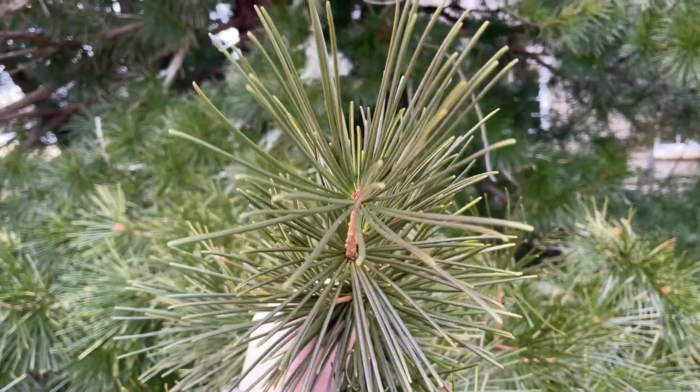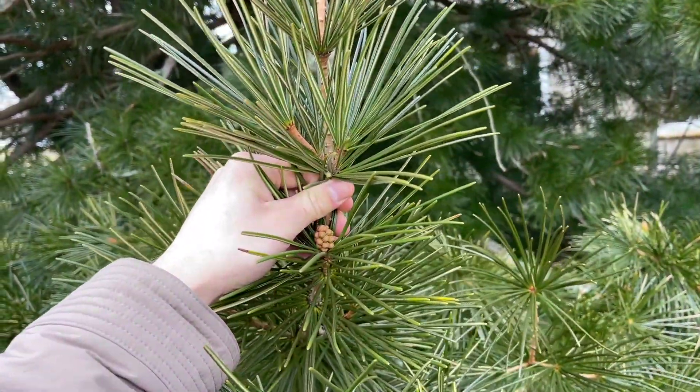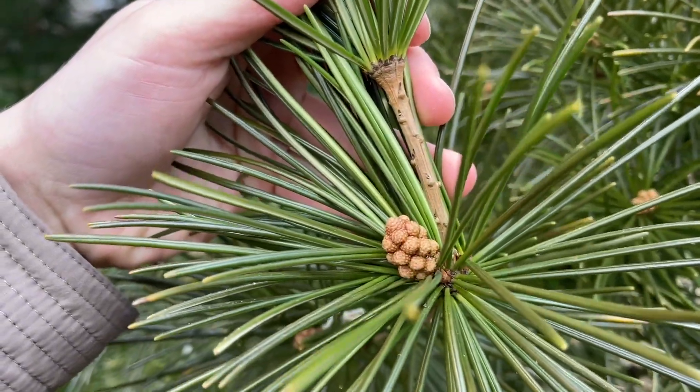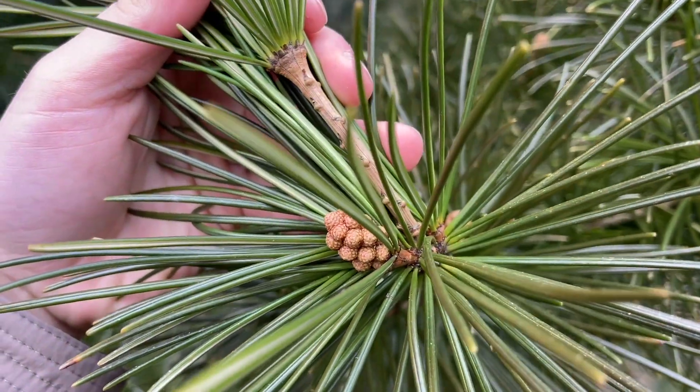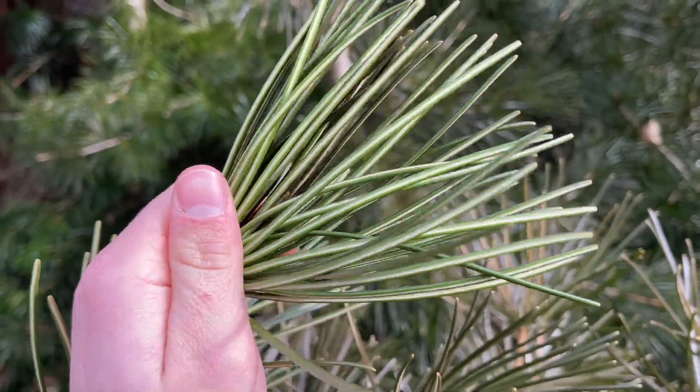These plants are known for their whorls of leaves that create a windblown umbrella effect. The leaves also almost look prehistoric, due to how thick the needles are, which usually last for about 3 years. You can also see a distinct white line known as stomatal banding.